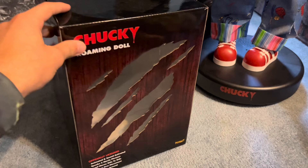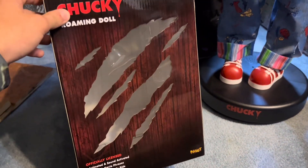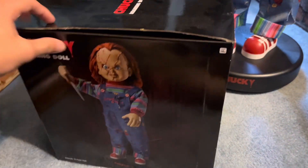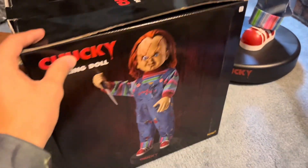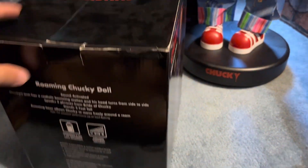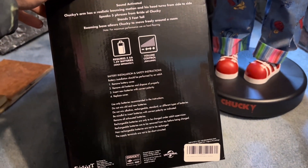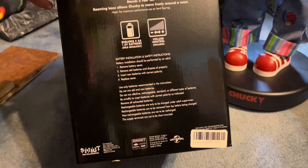Now this right here is the box of the 2021 model. You'd be able to see his face in that little window in the front there. Here's the side — stands two feet tall. Volume control, four AA batteries.